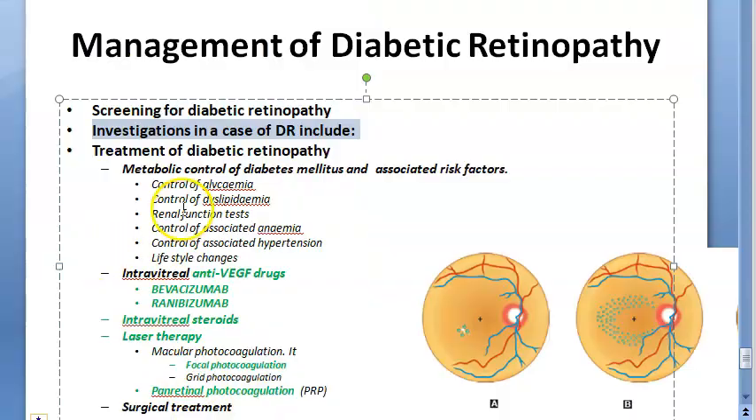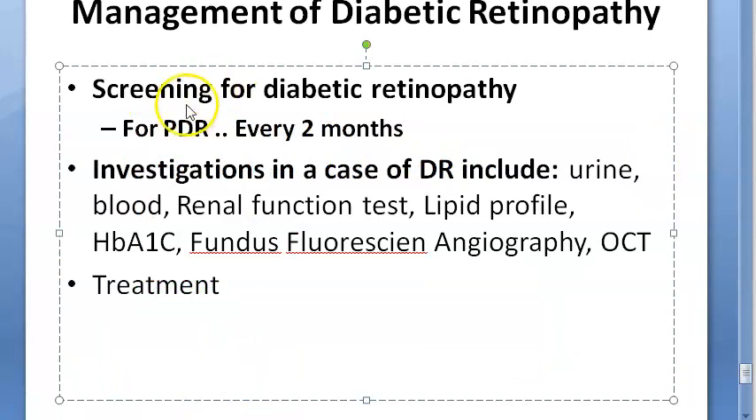For PDR, keep checking the eye every two months. Now coming to investigations: check blood glucose, urine exam, 24-hour urinary protein, renal function test, lipid profile, hemogram, glycosylated hemoglobin, fundus fluorescein angiography, and optical coherence tomography (OCT). So investigations include blood, urine, glycosylated hemoglobin, lipid profile, renal function test, fundus fluorescein angiography, and OCT.